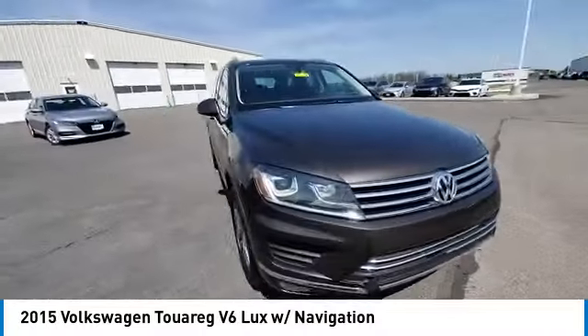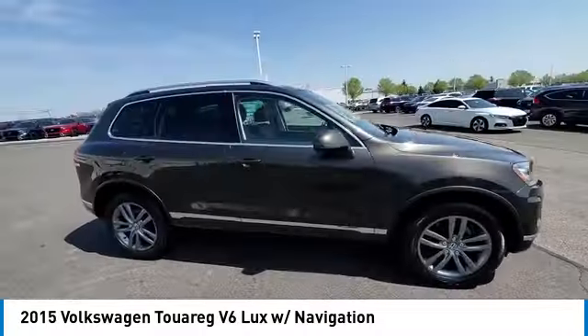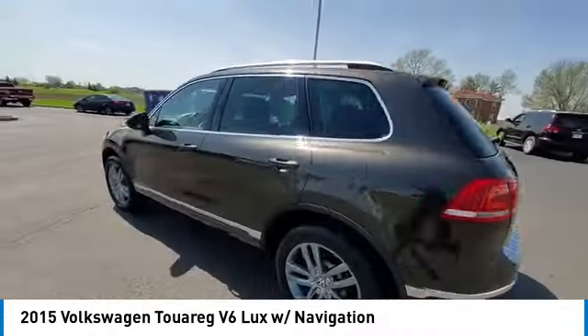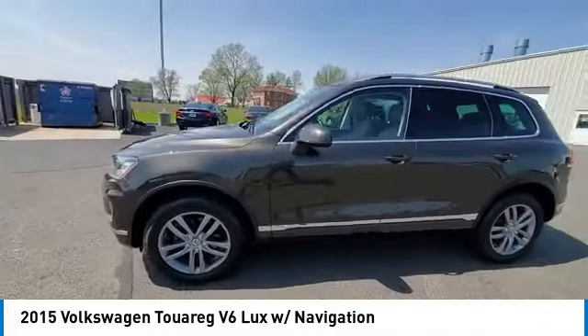This vehicle has less than 110,000 miles. Here are some of this vehicle's great options: electronic stability control, rear spoiler, power lift gate, and brake assist.